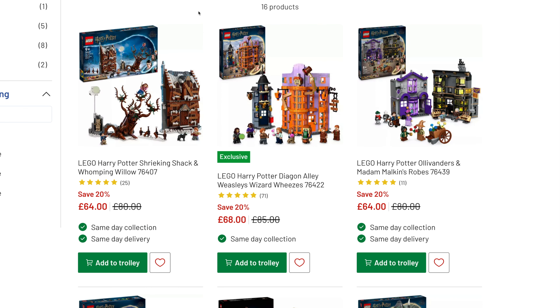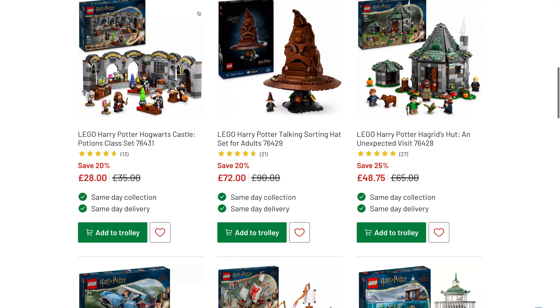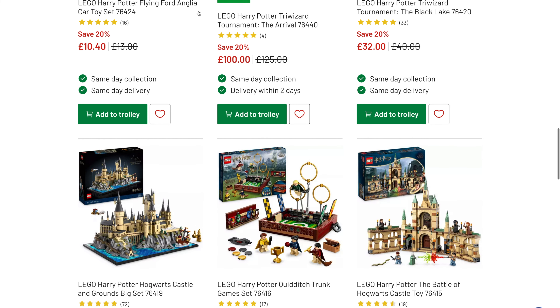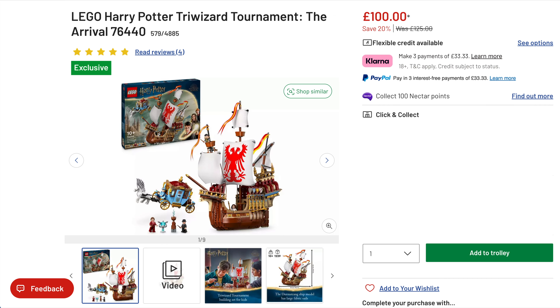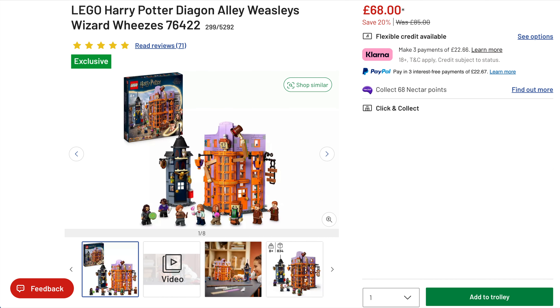We then move on to Argos. I got a comment on the channel to say Argos are doing up to 25% off on Harry Potter sets — most seem to be around 20%, but there are a couple of cracking deals. The first being the Tri-Wizard Tournament: The Arrival. This hasn't been out that long. Originally £125, really good price, down to £100. The other Harry Potter set that caught my eye was the Diagon Alley Weasley's Wizard Wheezes — originally £85, 20% off, down to £68.